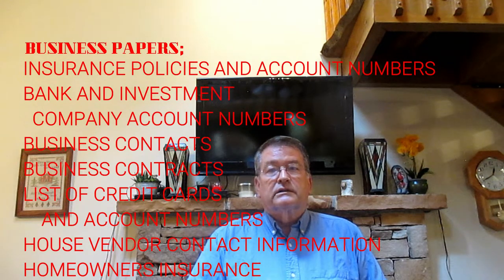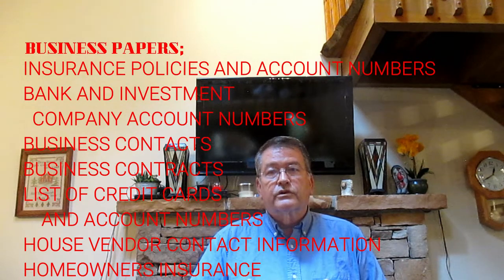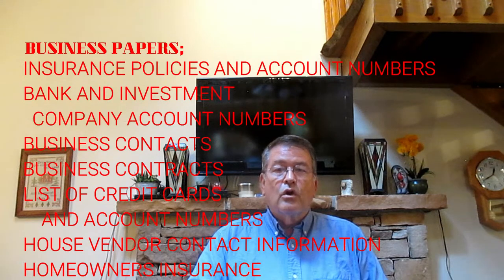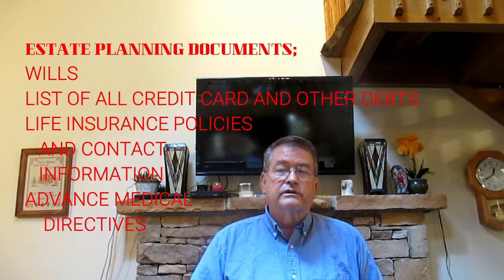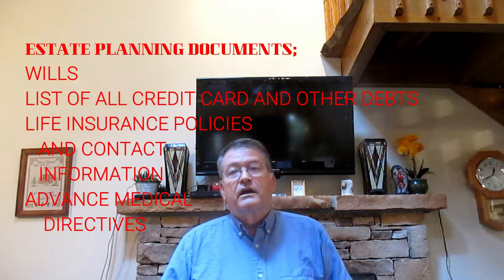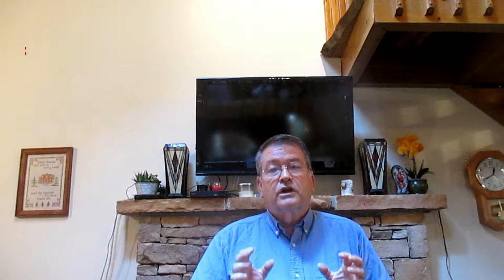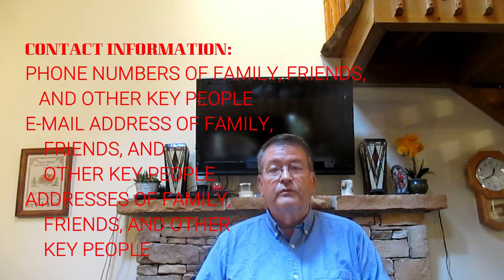Include a list of credit card and account numbers, your home vendor contact information, your homeowners insurance policy, and estate planning documents like wills. Also a list of all credit cards and other debt, a list of life insurance policies and contact information, and advanced medical directives.